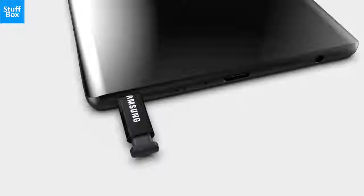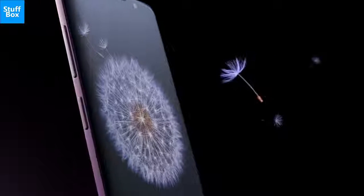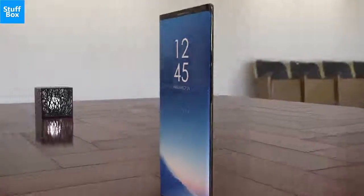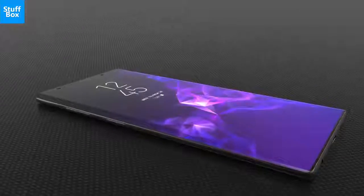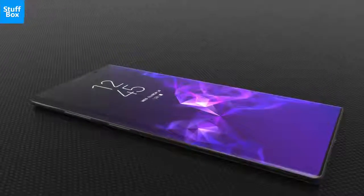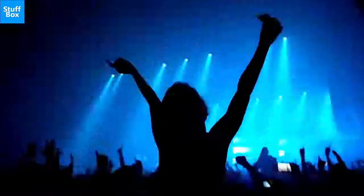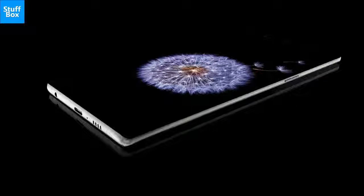Samsung needs more than just the S Pen to make the Note 9 stand out from its own phones and the rest of the competition, and luckily all signs are pointing to something exciting for this year's release. The Note 9, said to be codenamed Crown, could have a massive 4000 mAh battery and a slightly larger 6.4-inch screen. Without a doubt, the Galaxy Note 9 is Samsung's another bid to rule the high-end Android market. This is a full preview of Samsung Galaxy Note 9.